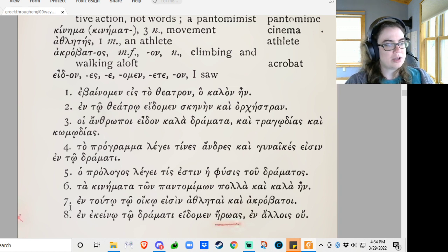In ehenoi toi dramati edomen heroas — in that play we saw heroes. In oilois — in others we didn't. That's probably a better way of translating it rather than just 'no.'